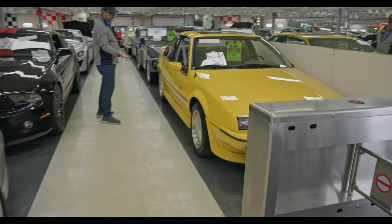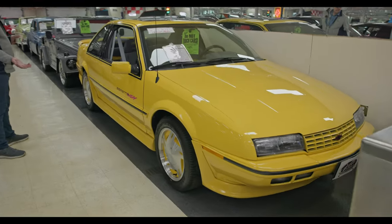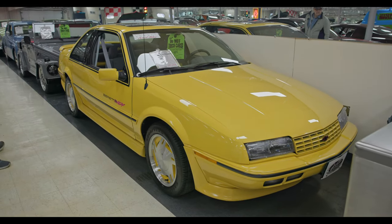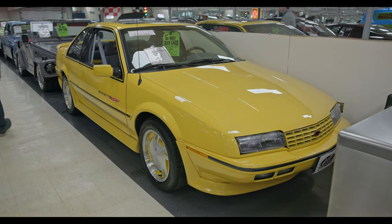45 actual miles — a Beretta Indy, fully loaded, sunroof, manual transmission in this one too. That's a rare collector piece.